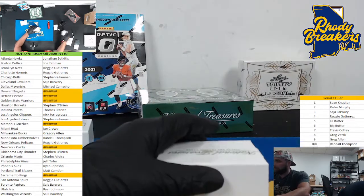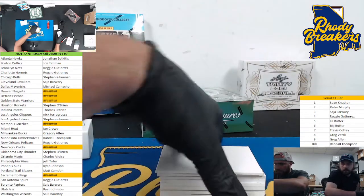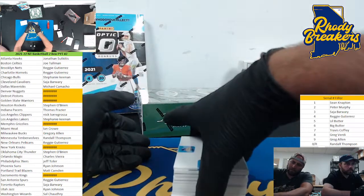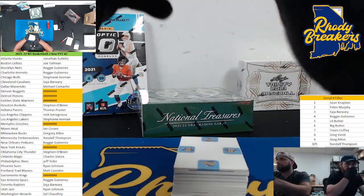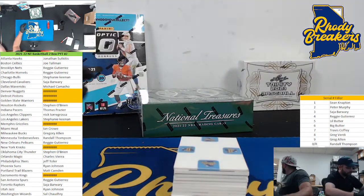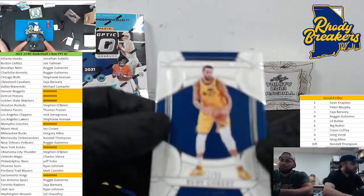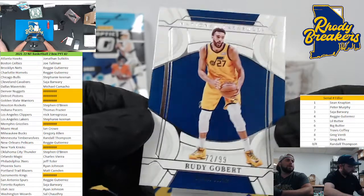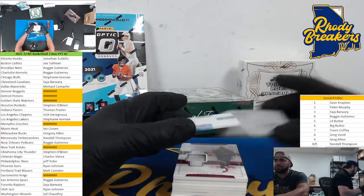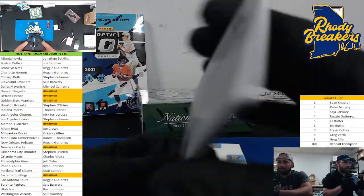Jazz on top it looks like. The logo man would be really thick though. I think we have a redemption in there actually, or is it one of those thin autos that they like to throw in here? Alright guys, here we go — for the Jazz out the gate, out of 99, Rudy Gobert. Let's go to Ryan Johnson — we have a dual printing plate. I don't know if it's gonna be the same team or not. It is — oh it's sick, I love it. Shaq and Penny, love it.